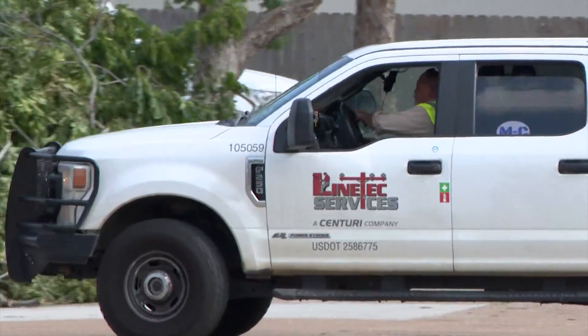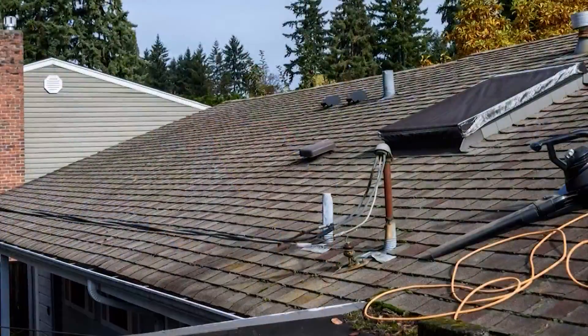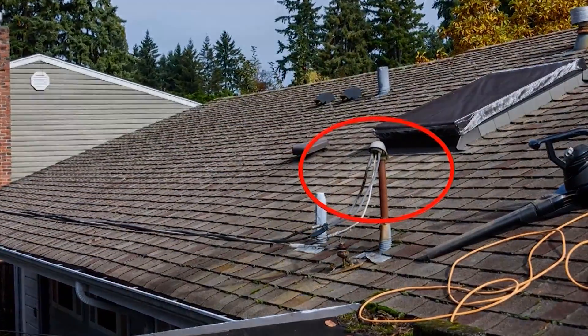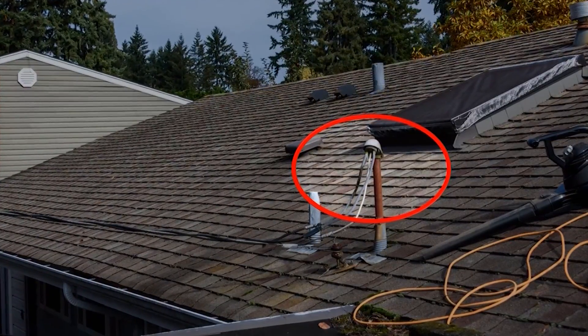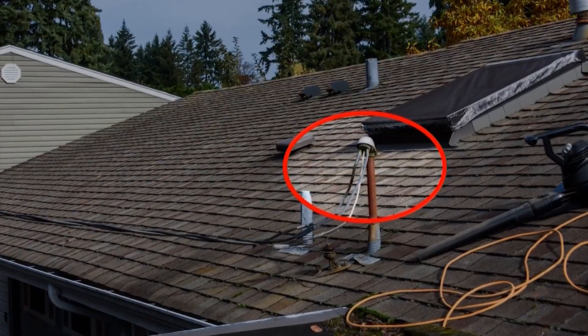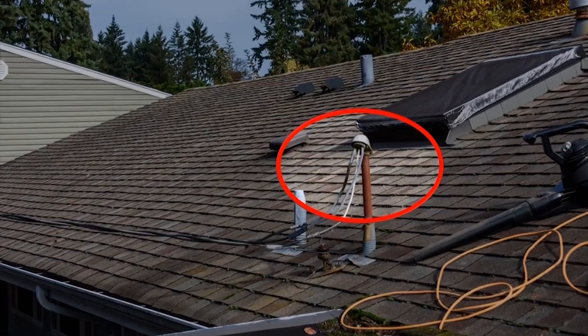If power has been restored to your neighborhood but you still don't have electricity, you may have something called a nested outage. That means there is likely an equipment failure at your house — that failure could be your weatherhead, which you are responsible for fixing if it's damaged. A weatherhead is often attached to a pipe on your roof and is where overhead electrical lines connect to your home.